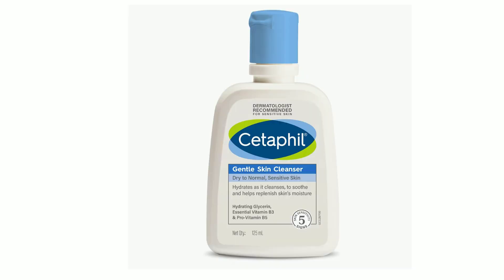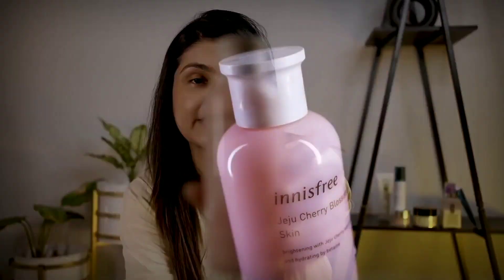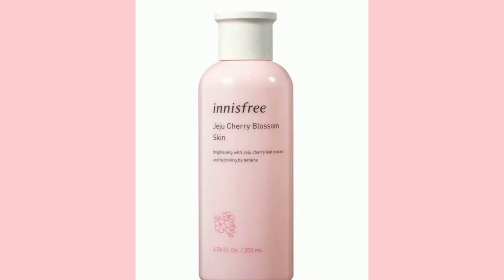If you don't use that, you can use Cetaphil. Cetaphil is a very good cleanser, recommended by dermatologists. But Cetaphil is costly, so you can use a simpler option. The next best product is the Innisfree Jeju Cherry Blossom Skin Toner, a famous Korean skincare brand.